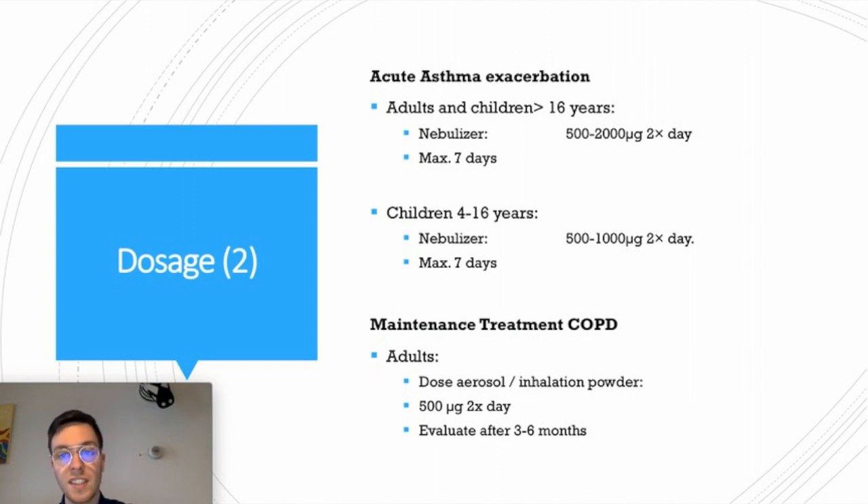In children from 4 to 16 years, you can use 500 to 1,000 micrograms two times a day for asthma exacerbations, again for a maximum of seven days. If you want to use Fluticasone as maintenance treatment for COPD and you're an adult, use 500 micrograms two times a day of dose aerosols or inhalation powder, and after three to six months of use, evaluate whether you have enough effect from this medication.